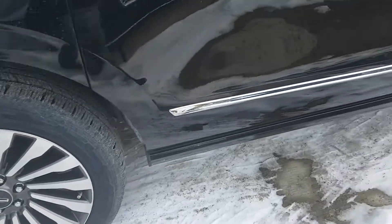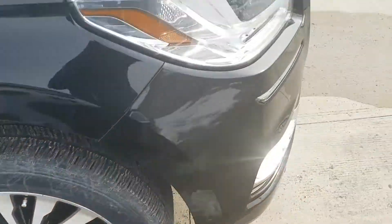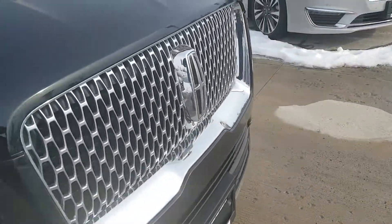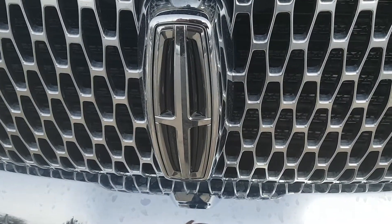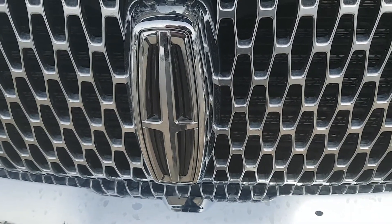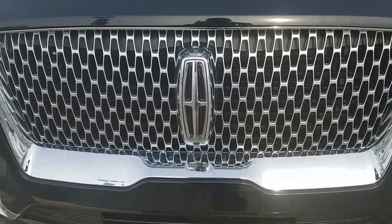Check out this 2019 Navigator L — you are gonna love it. Chad Murphy, Northway Ford Lincoln. Check us out at 519-753-8691. Drive a Lincoln — now you're thinking. Talk to you soon.